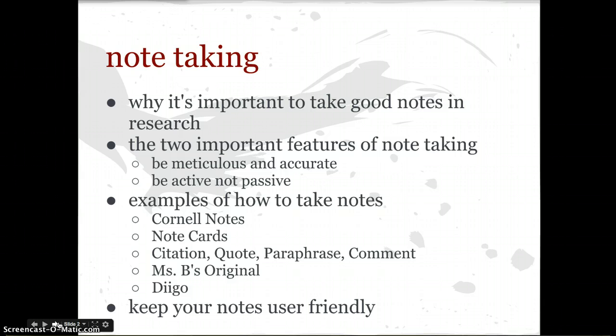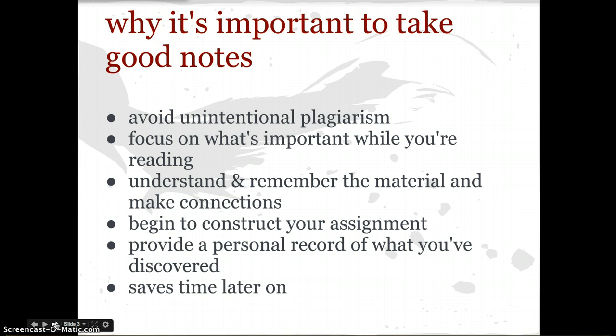And then also, just how to keep your notes user-friendly. So we'll start out with why it's important to take good notes. You know, as the generation of kids that have grown up with the internet, you often don't even realize when you're plagiarizing. Note-taking is a way to avoid unintentional plagiarism by forcing you to put the ideas into your own words, so you can be careful and leary of that, because some of you may have even been burned before without even really knowing that you were plagiarizing.